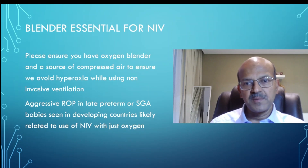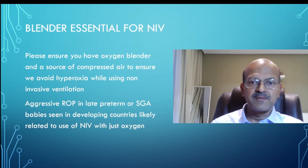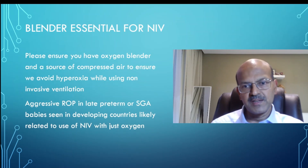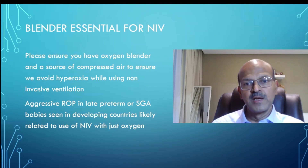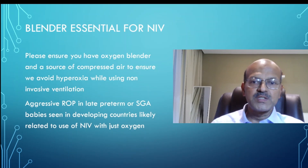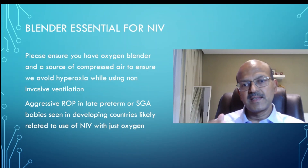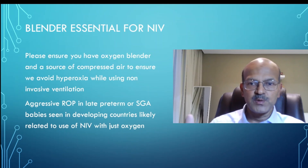Parents are becoming more aware, and it is a medical-legal issue if ROP is prominent. The national guidelines in India, for example, recommend ROP screening for babies below 34 weeks gestation or below 2 kg weight — compared to below 31 weeks and below 1.5 kg in the developed world. This is a huge number of babies that need additional ROP screening, and the most likely reason we get aggressive ROP in these babies is because we are using oxygen without blenders.